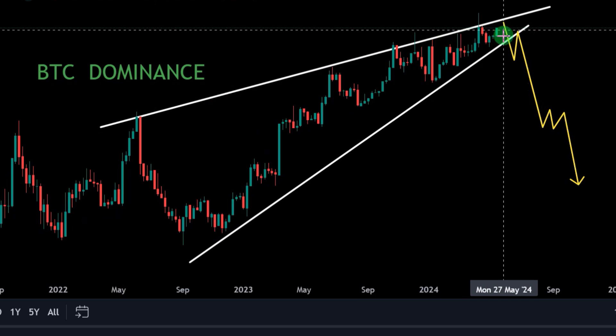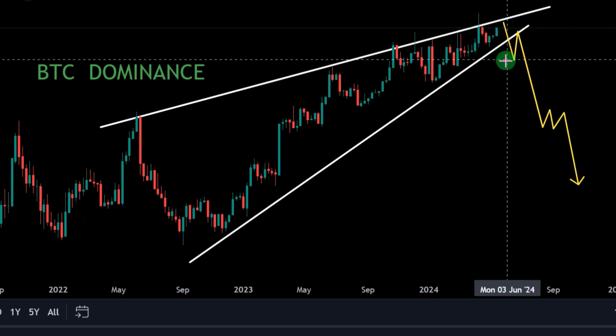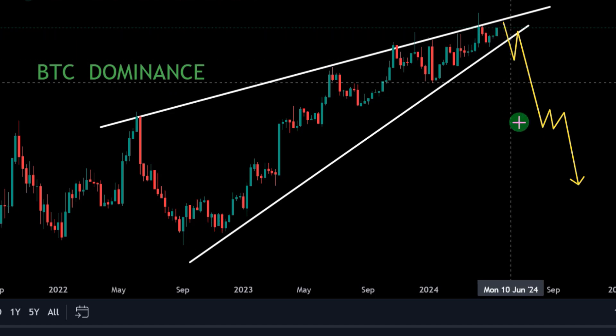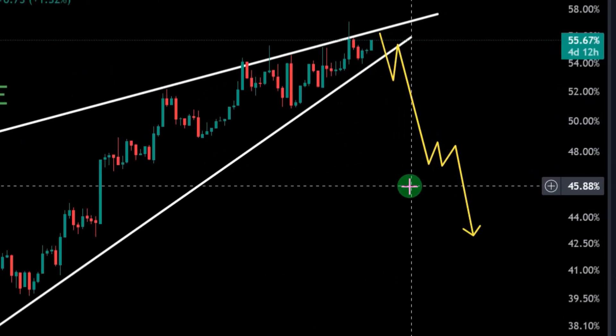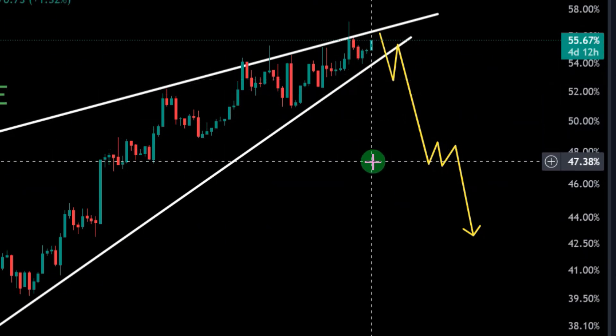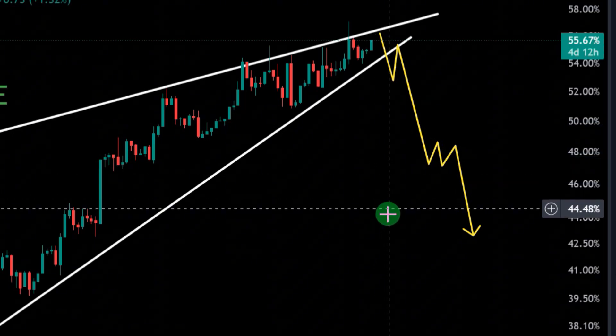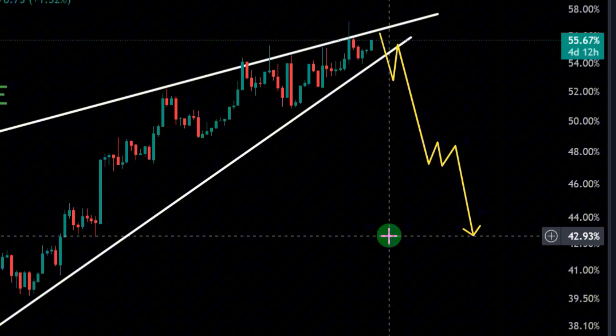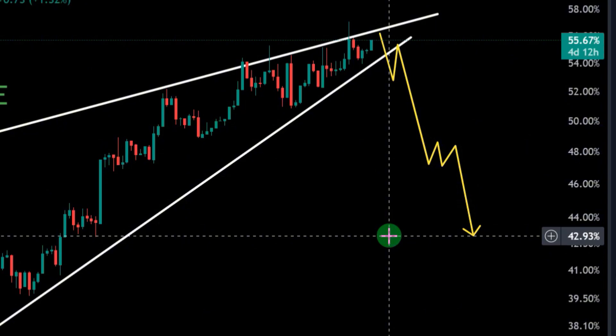This is the BTC dominance chart. The better the drop in BTC dominance, the better our altcoin rally is going to be. The correction is likely to take place to the 52% zone for BTC dominance. The next correction zone is 47%. My real price correction target for BTC dominance is around 42% — and if it drops below 42%, the better.